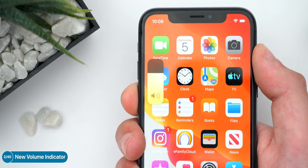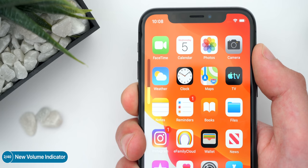The volume indicator is now gone as well. It's now been replaced by a really, really tiny slider — finally.